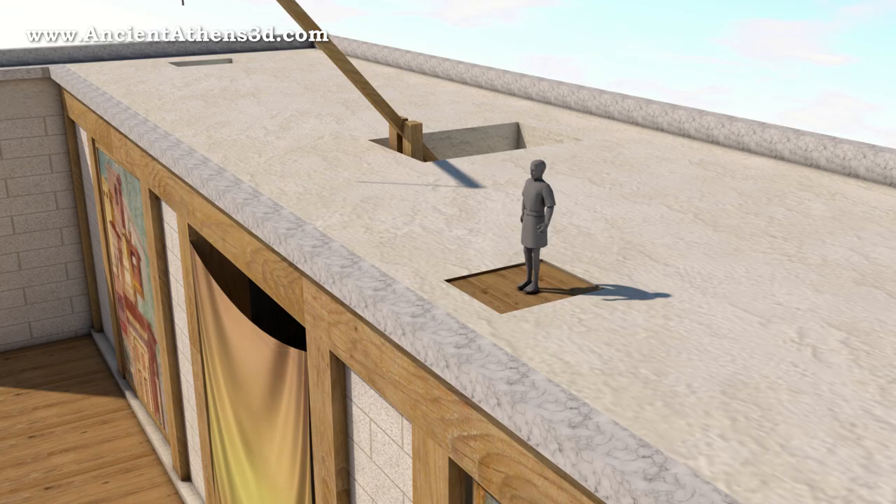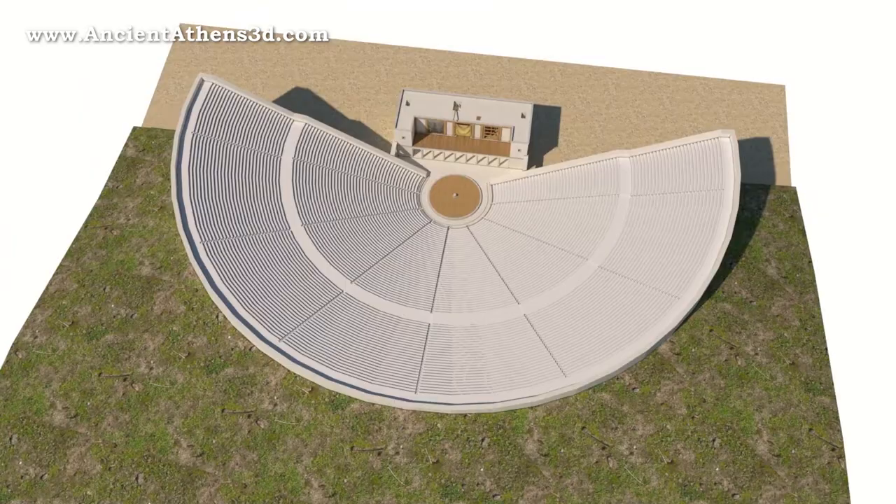The ancient Greek theatre, with its architectural structure and technology, has contributed to the better expression of the ancient drama and its survival until today.